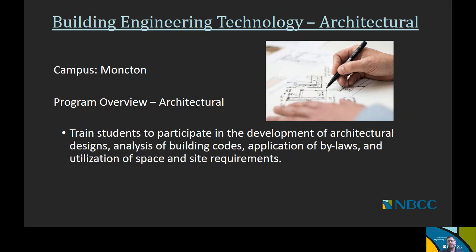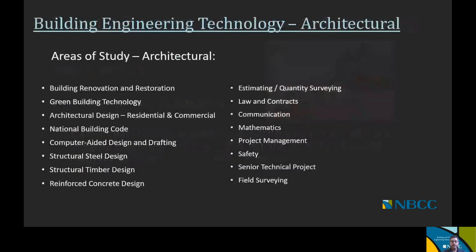Moving on to building engineering technology, starting with the architectural option offered at the Moncton campus. Its purpose is to train students to participate in the development of architectural designs, analysis of building codes, application of bylaws, and utilization of space and site requirements. Courses include building renovation and restoration, green building technology, architectural design from a residential and commercial perspective, the national building code, computer-aided design and drafting, structural steel design, structural timber design, reinforced concrete design, estimating and quantity surveying, law and contracts, communications, mathematics, project management, safety, a senior technical project, and surveying field work.